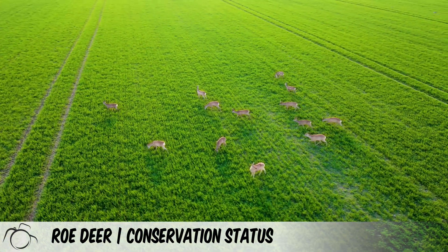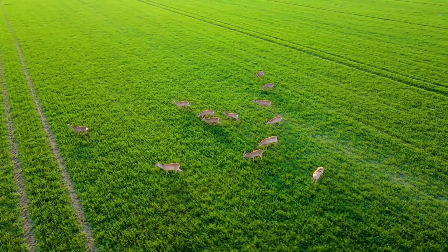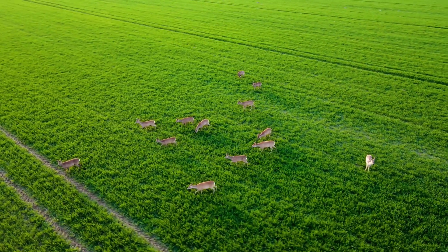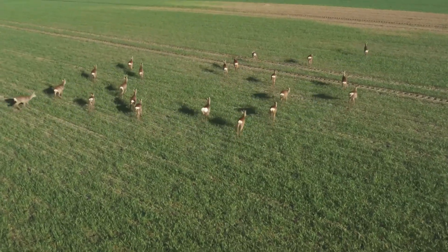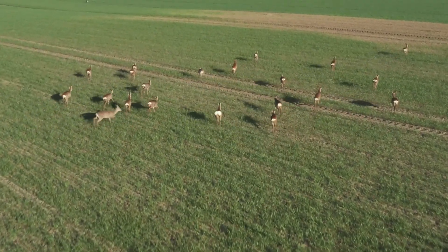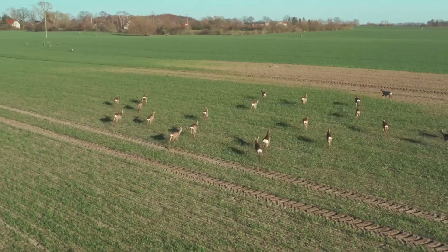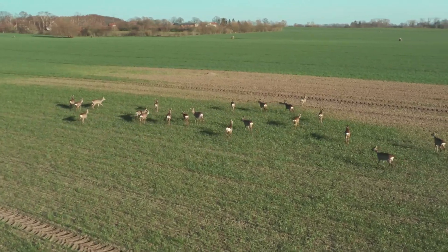The population of roe deer is abundant to the point that they have a negative impact on the environment through overgrazing, which prevents the regeneration of natural woodland. In turn, this has a negative effect on biodiversity. Culling populations helps to prevent this to a point, but in many countries in mainland Europe, deer populations are kept in check through the re-introduction of the Eurasian lynx.